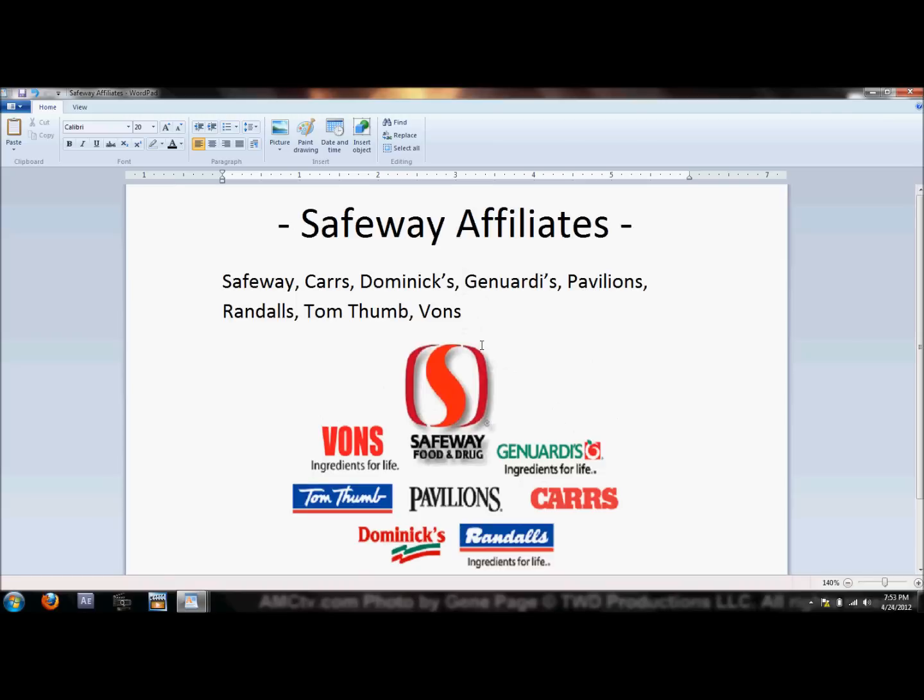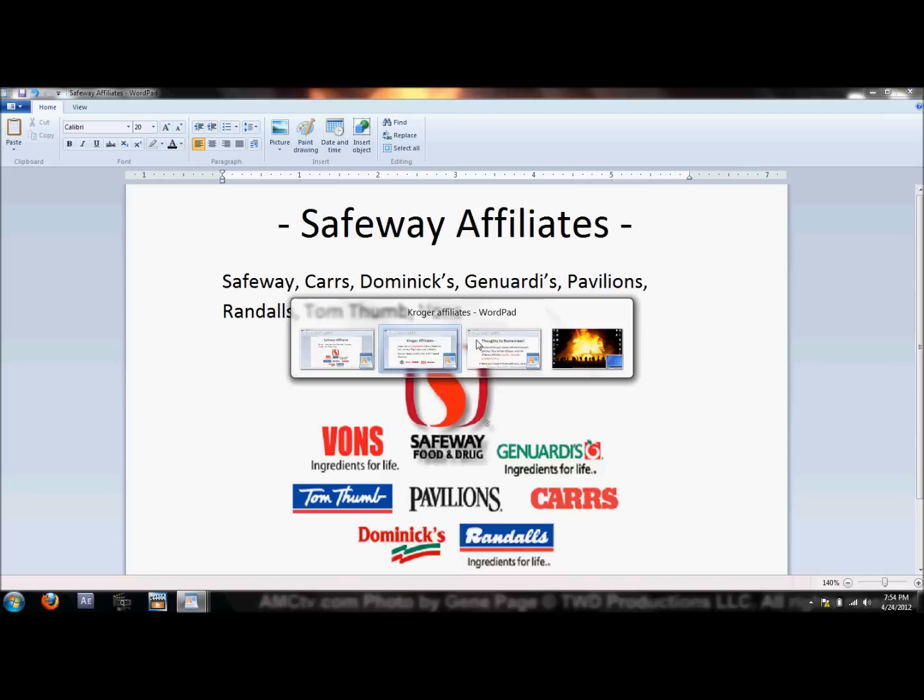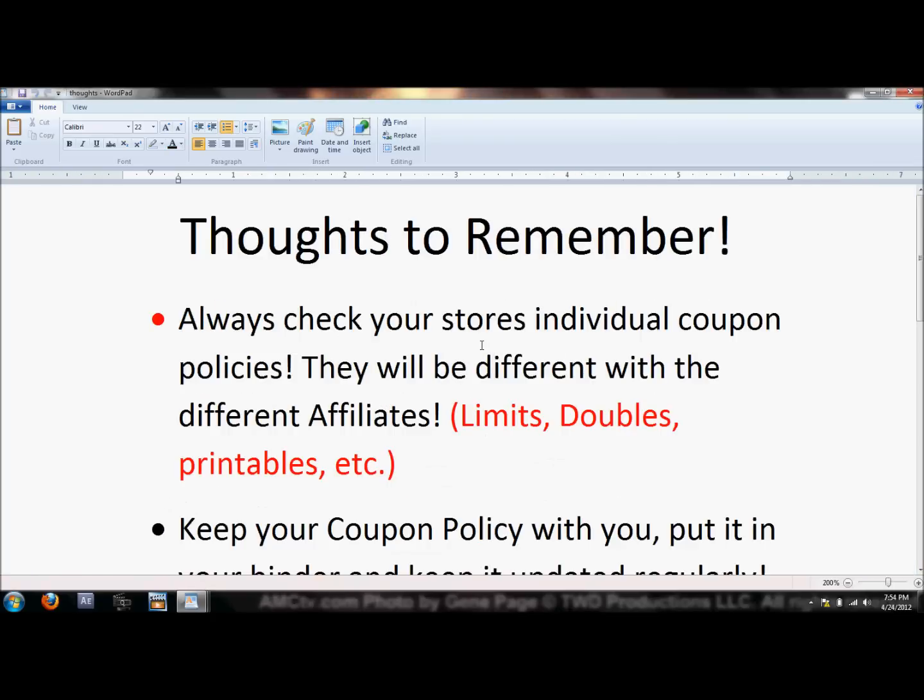I'm not sure if Safeway affiliates all carry the same sales across the board — I'll assume they do since they're affiliates, but I can't be certain. I have a Safeway and a City Market here locally, plus Albertsons, which is generally just Albertsons and pretty much nationwide. Family Dollar is just Family Dollar. The main thing to remember is: always check your store's individual coupon policies, as they will be different — limits, doubles, printables, etc.